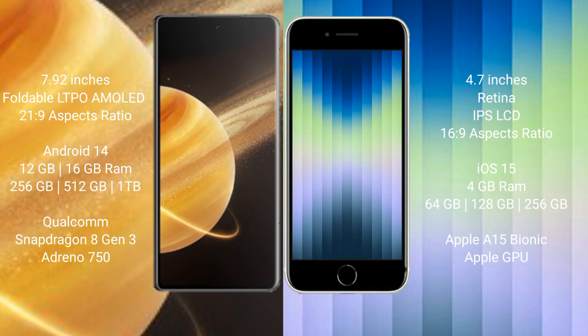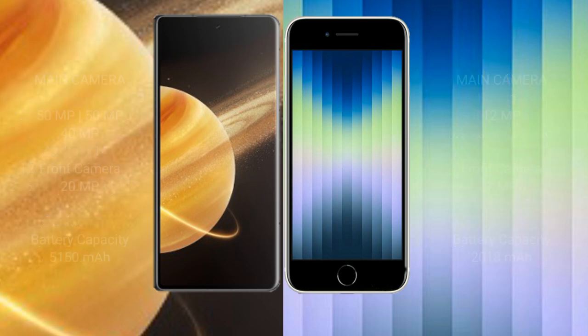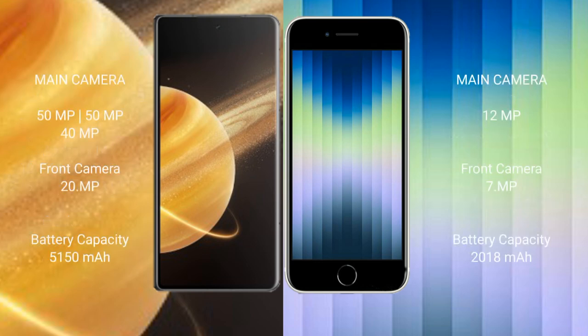The iPhone SE comes with 4GB RAM and 64GB, 128GB, or 256GB internal storage, with an Apple A15 Bionic processor and GPU. The Honor Magic V3 has a triple rear camera setup: 50MP, 50MP, 40MP, with a 20MP front camera, while the iPhone SE has a single 12MP rear camera and 7MP front camera.